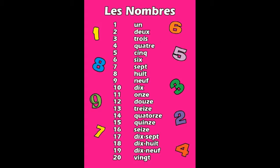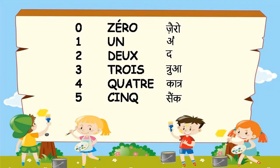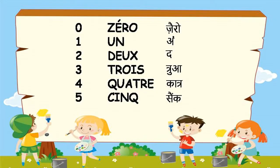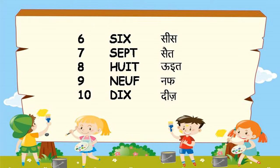Let's begin with zero. Please repeat after me: zéro, un, deux, trois, quatre, cinq, six, sept, huit, neuf, dix. Let's repeat again: zéro, un, deux, trois, quatre, cinq, six, sept, huit, neuf, dix.